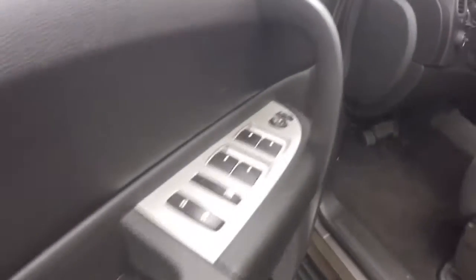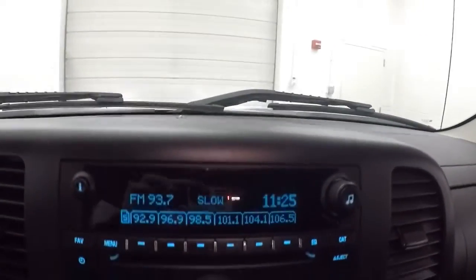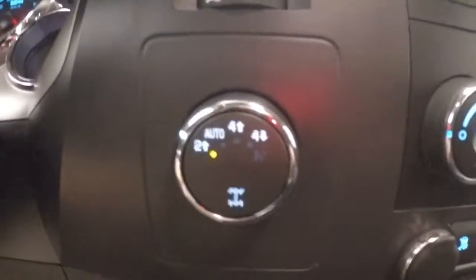Up front, all your controls on the door. Power and manual seat. Cruise control on the steering wheel. There's your stereo controls, your climate control, and the 4x4 control.